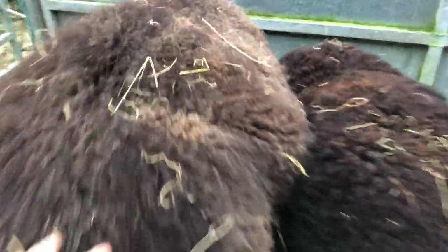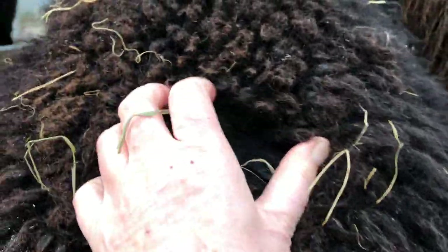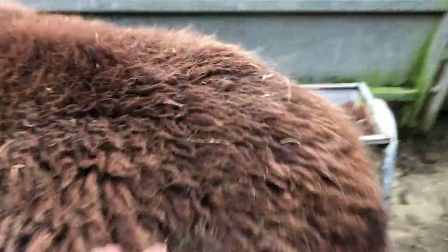So here you can see the different kinds of wool. I prefer that kind of wool — this is a bit coarse wool. And this wool is lovely. She's got lovely wool too.